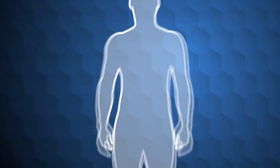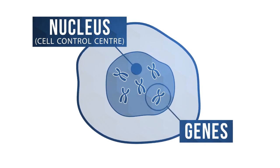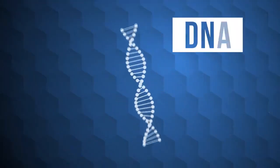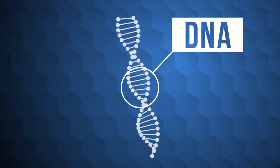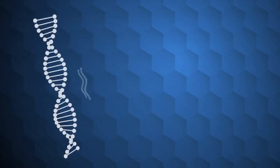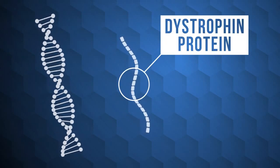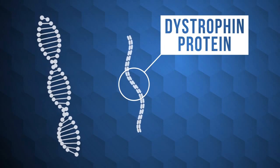The human body is made up of cells. Each cell contains a control center that holds our genes. Genes are made of DNA and they provide instructions for how to build proteins that make our bodies work. In healthy people, the dystrophin gene makes a protein called dystrophin, which is essential for muscle function and structure.